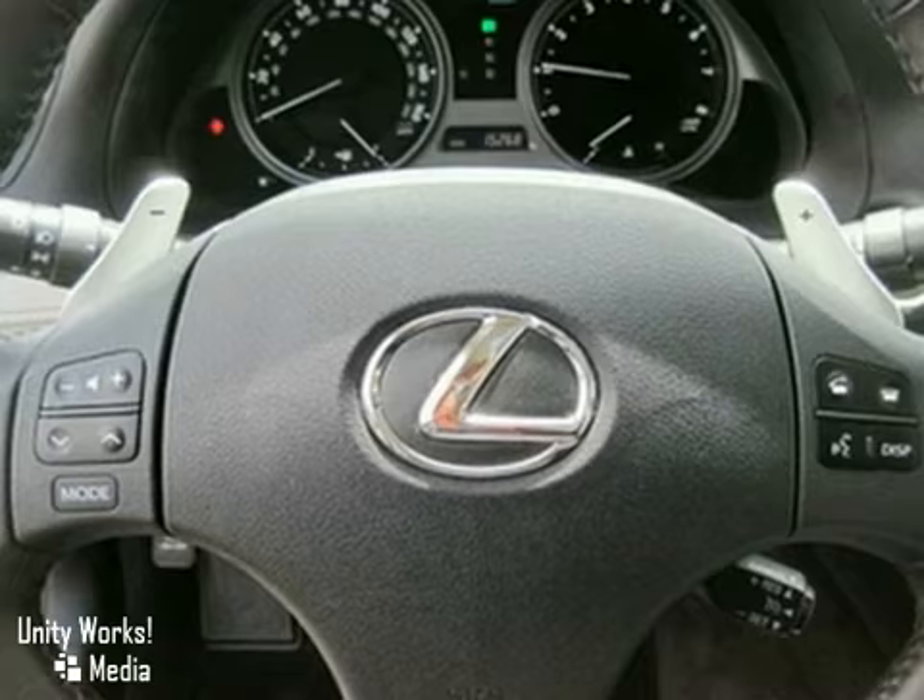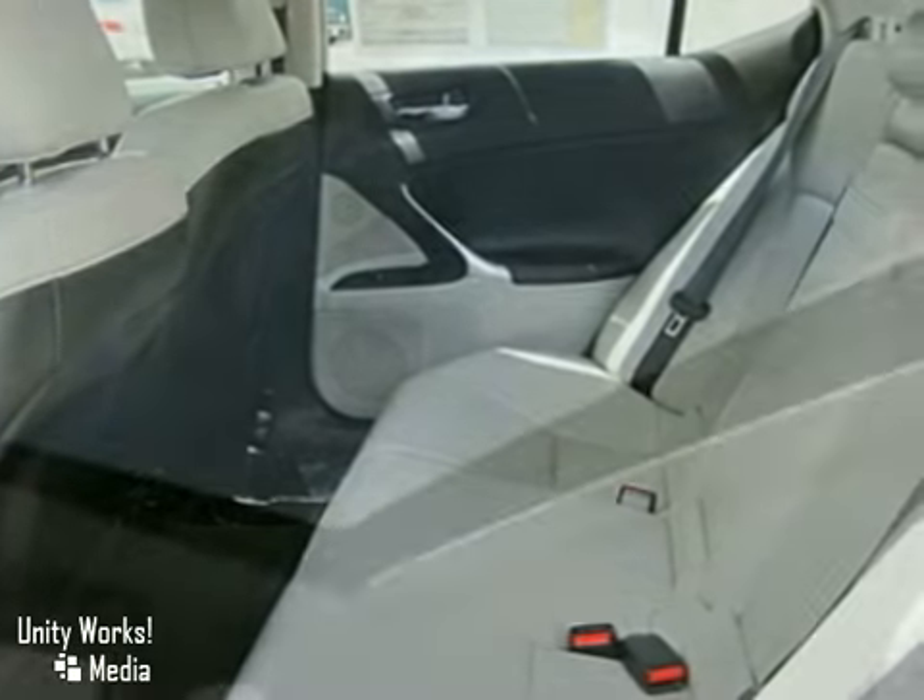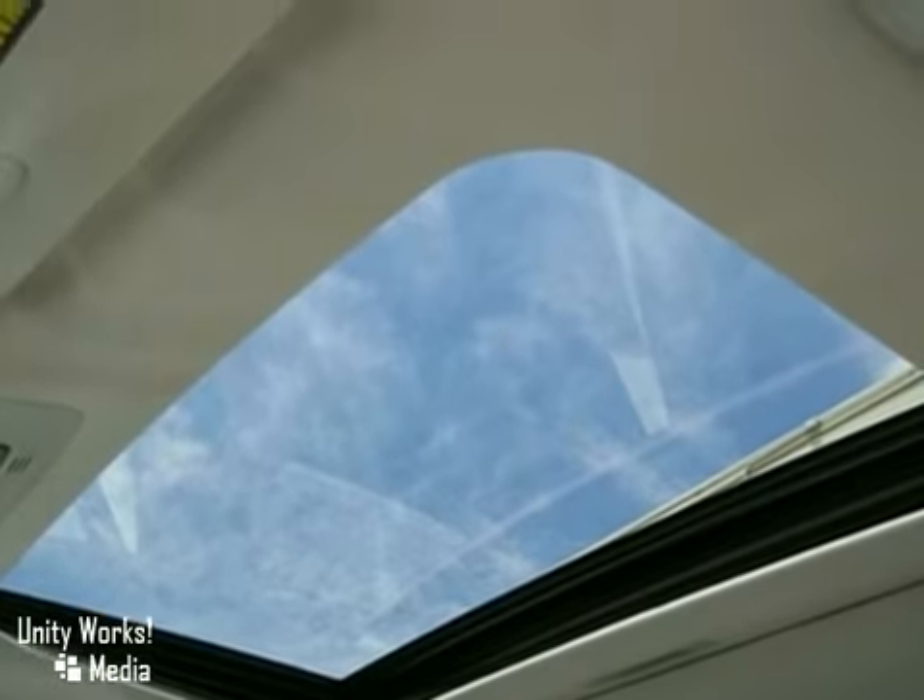It also features Bluetooth wireless technology, a backup camera, and leather seats. And with a moonroof and a CD changer, this one won't be around long.